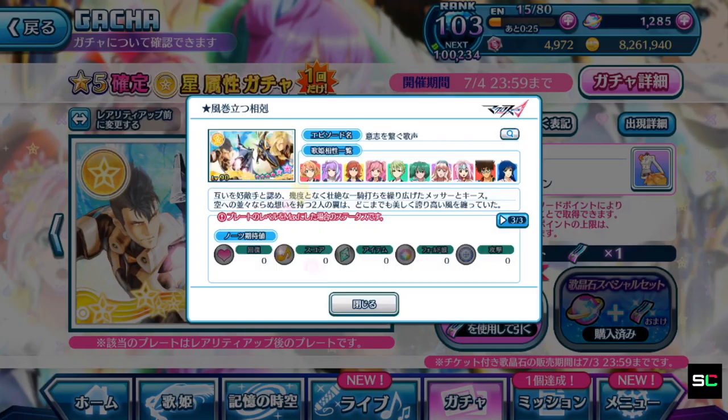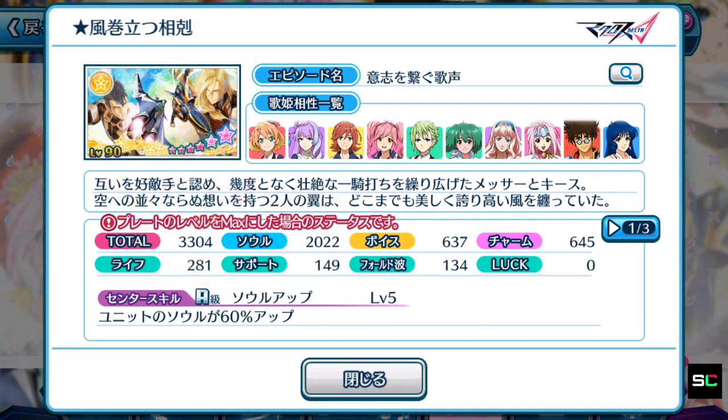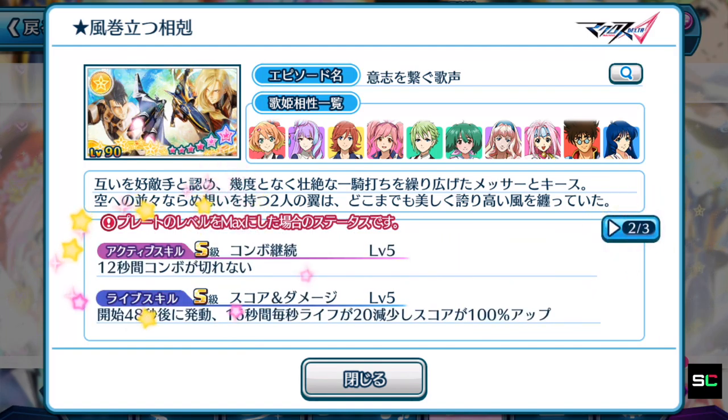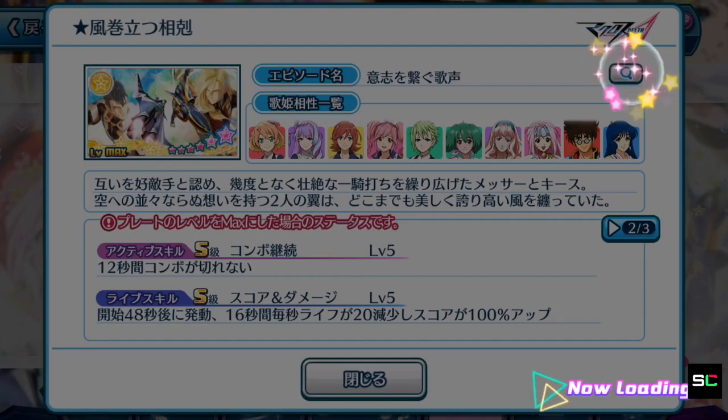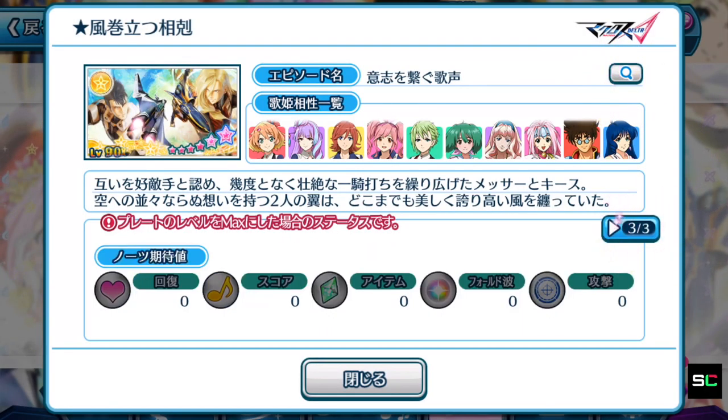The last plate is the all-exclusive episode plate usable by everyone. Sadly no special notes, and at 3,304 it doesn't have the best stats of the six. The center skill is soul up 60%, but it is not an S rank. For 12 seconds your combos do not break, and the life skill is score and damage. Even though I want this plate badly for the illustration and the fact anyone can equip it, it is the main focus. You can click the magnifying glass icon to see which costume or Valkyrie its points contribute toward.